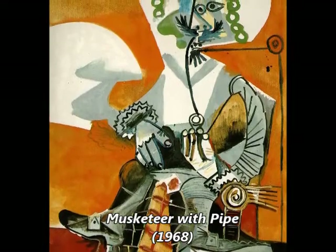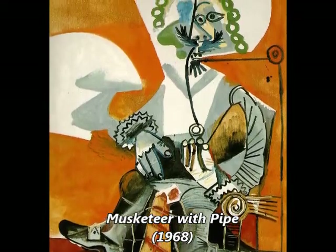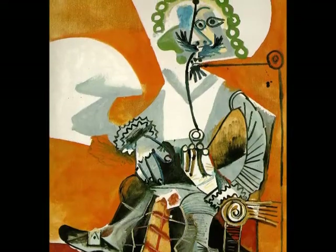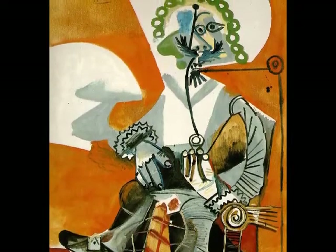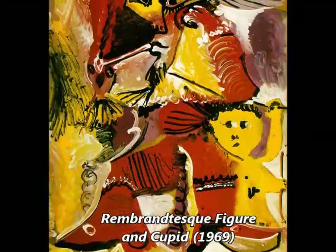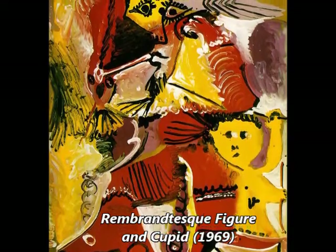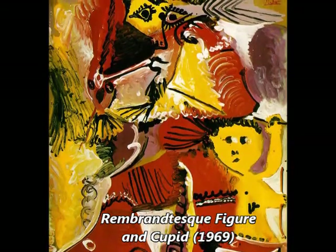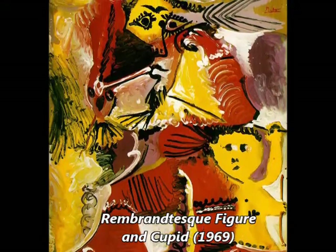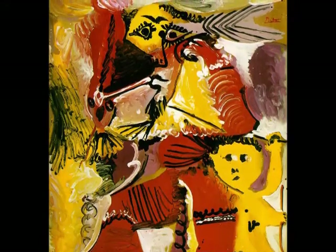In the last two decades of his long career, Picasso produced more work than at any other time in his life. During this period, some works are not only dated by month and day, but with a numeral 1, 2, 3, etc., indicating multiple works created that single day. This late period tends to be overlooked, but contains some of the finest Picasso paintings.